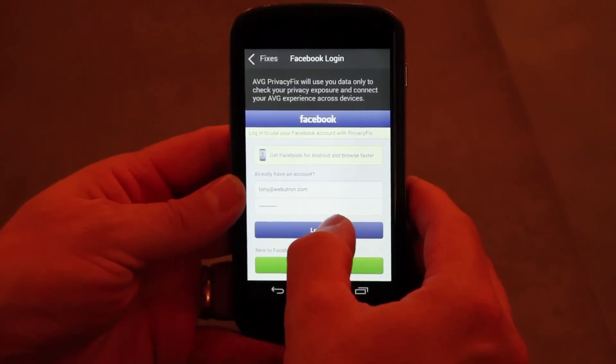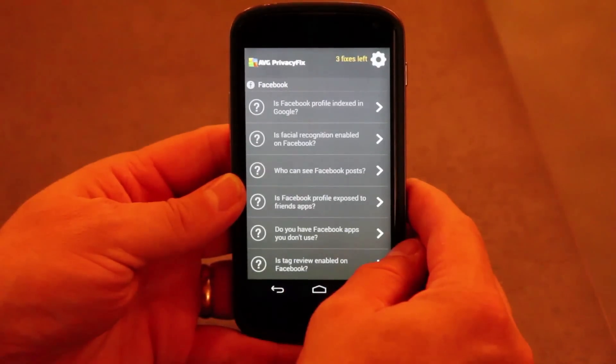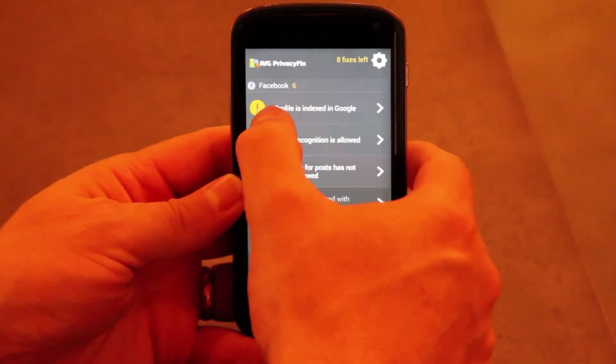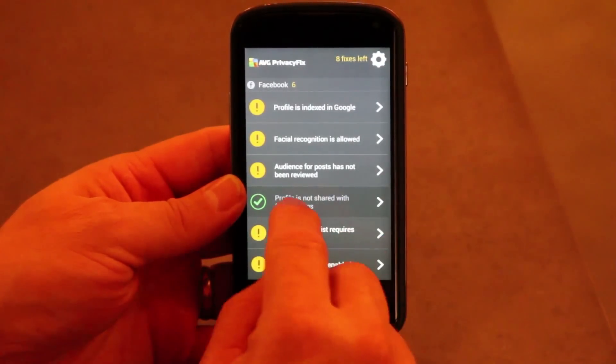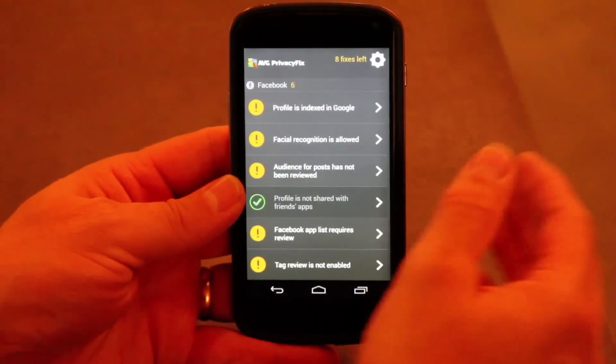So this just gives you a nice dashboard. I'll log into my account here. As you can see, it will read my settings. Each setting will come up with an advisory. The amber ones need me to actually do something, and the green one is where my profile is not shared with friends' apps — the app is saying that one's in good shape.